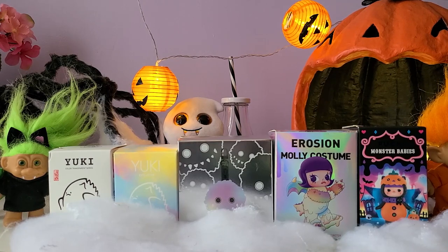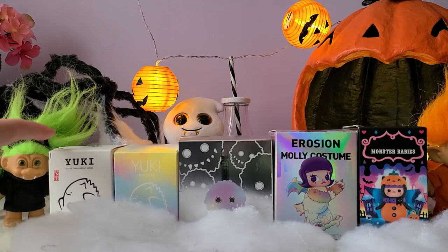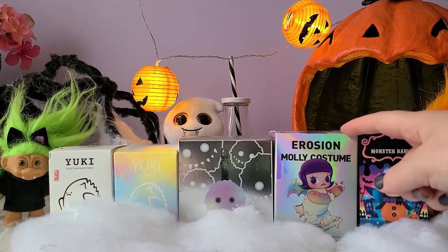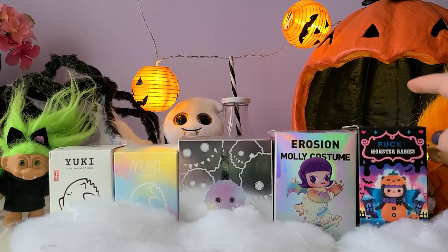These are all of our monster blind boxes for today's video. I've opened a Pucky Monster Baby before in a lucky bag, and I've opened a Yuki character before, but I've never opened either of these new series. The Instinct Toy collab with Pop Mart will be my first time, so I'm really excited. At the end, like I do with other Treasure Trove episodes, I'll let you know if I would purchase a second blind box from any of these series.